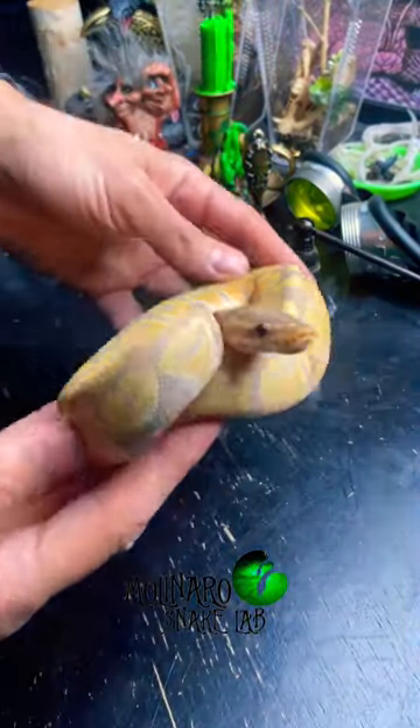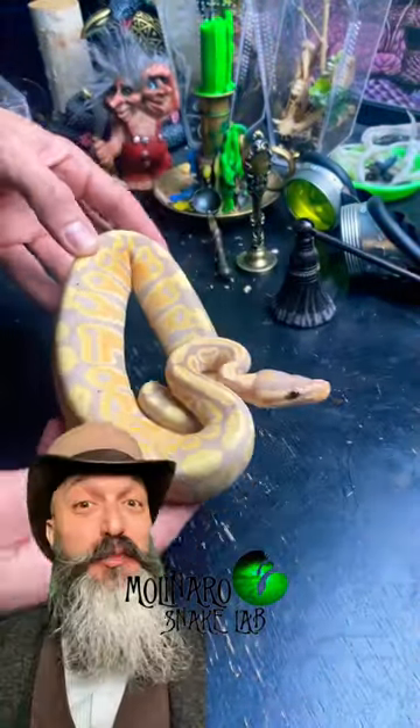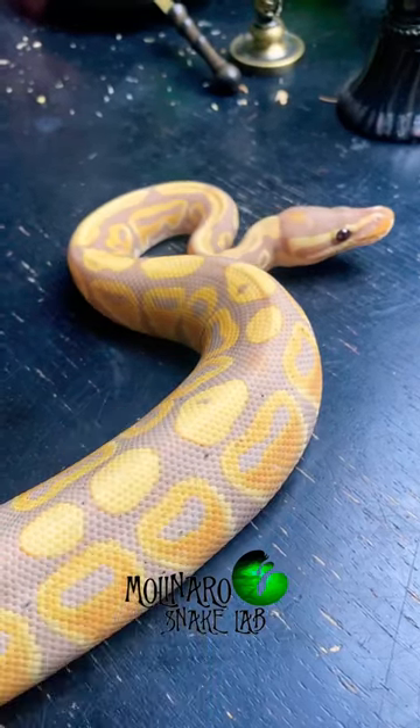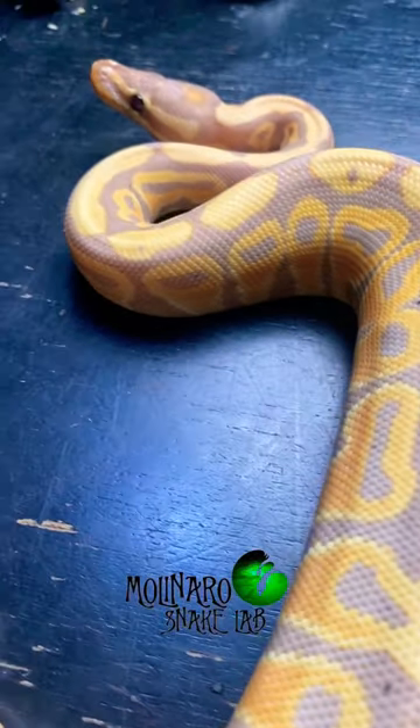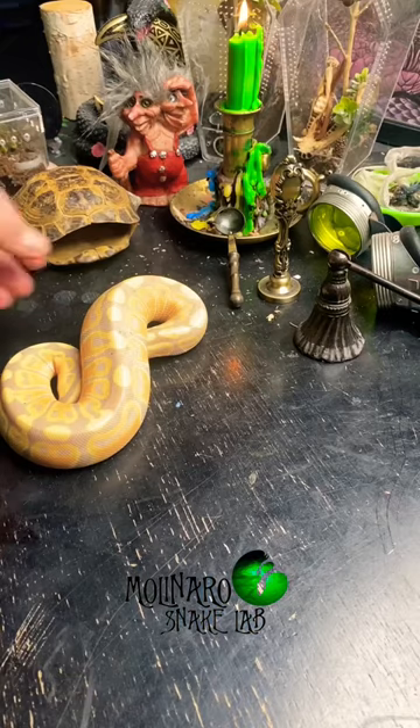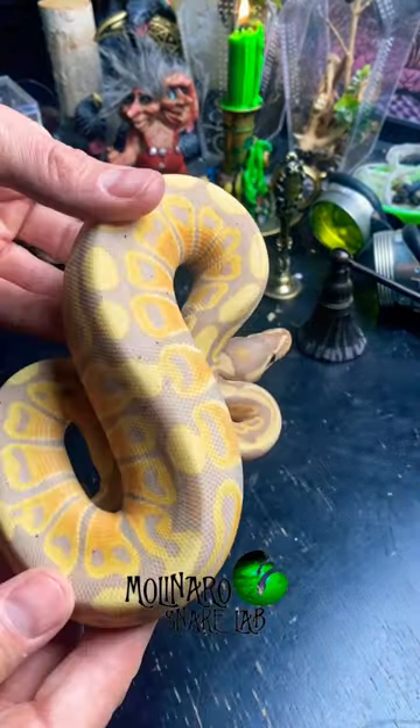Today we said goodbye to this banana ball python. Bananas are one of the most beautiful and one of the most popular morphs of ball pythons. The gene produces beautiful shades of yellow and purple grayish color. The snakes will usually have a bunch of dark freckles throughout their entire body, and they usually get more freckles as they get older.